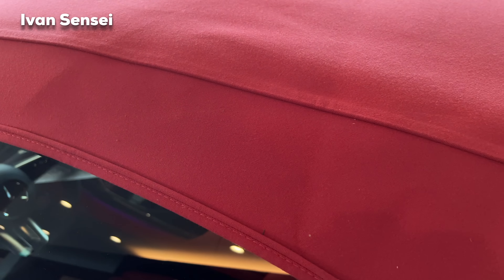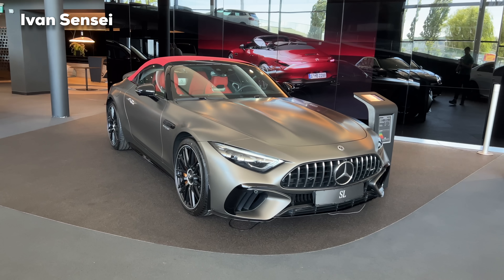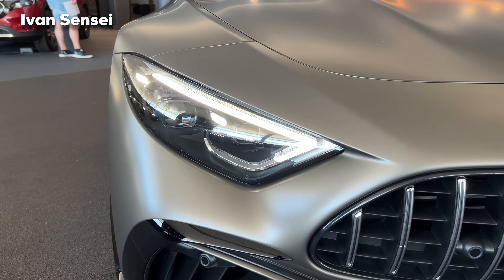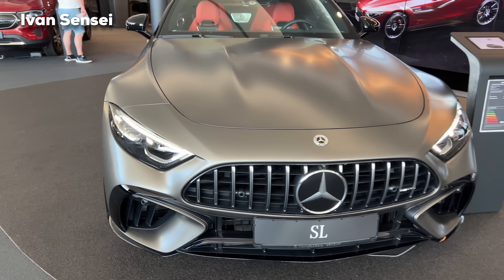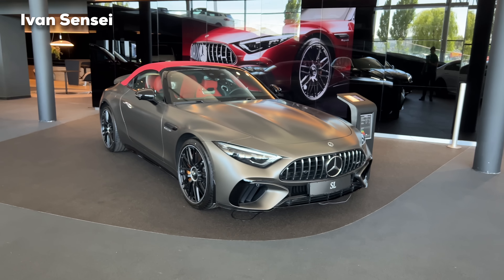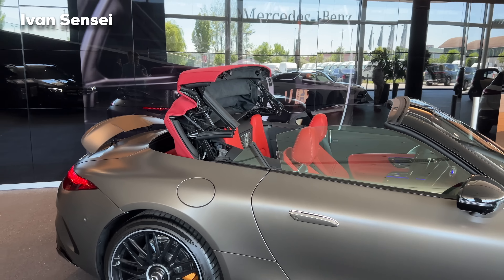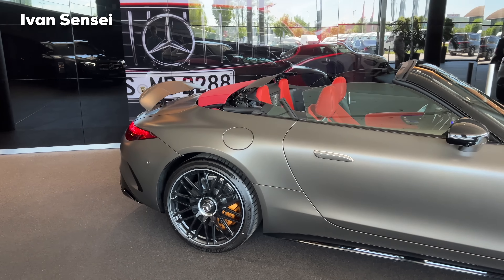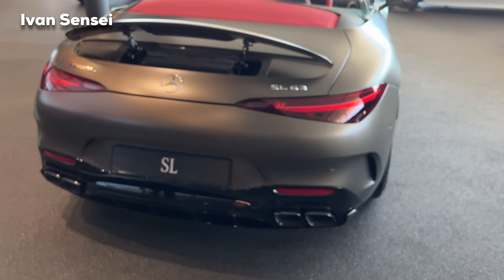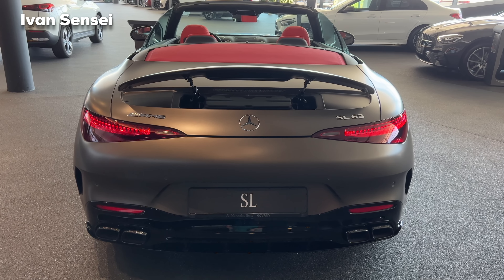I had a chance to experience this roof in the E53 Cabriolet and it was really great — very nice and smooth material. You can get the roof in three colors: black, red, and gray. Here it's in red. Now we can put down the roof — it takes about 12 seconds to fully close and open, and you can do that up to 50 km/h or 30 mph while driving.